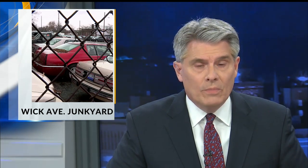Mike Durkin says there have been positive developments over the past week on removing the Wick Avenue junkyard. The city is working with other junkyards to possibly take the vehicles, and he's hopeful that they will be moved soon.